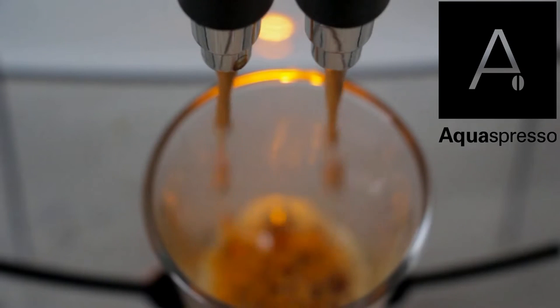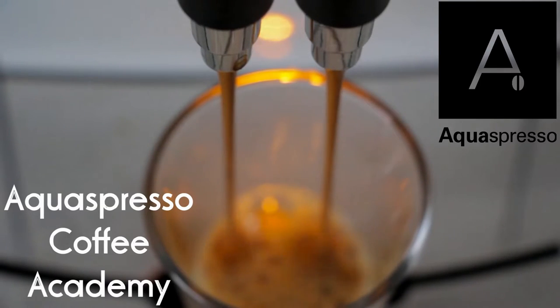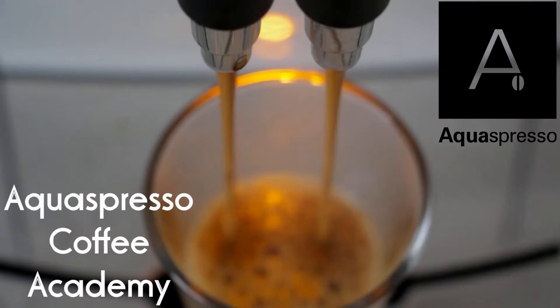Welcome to the Aquespresso Coffee Academy. Today we're going to discuss how to stop your vending machine from clogging up. One of the biggest downsides of coffee vending machines is the fact that they use powder milk. The biggest challenge of powder milk is that it is prone to clogging, so what do you do? What are your options? How do you avoid that pain of your vending machine clogging up?